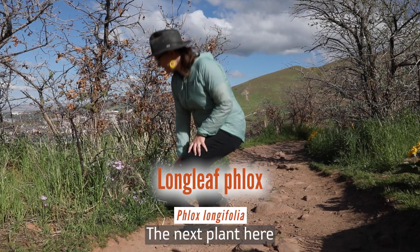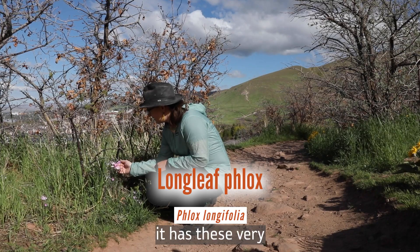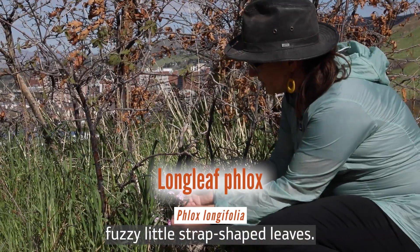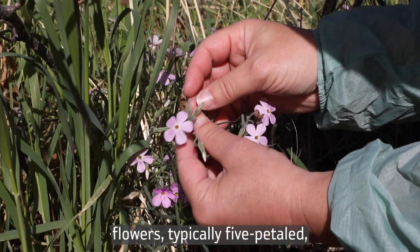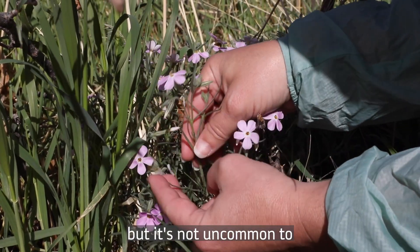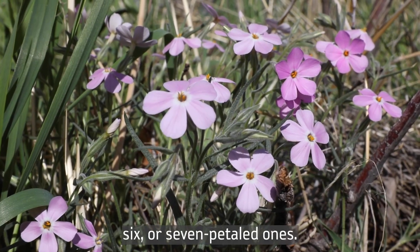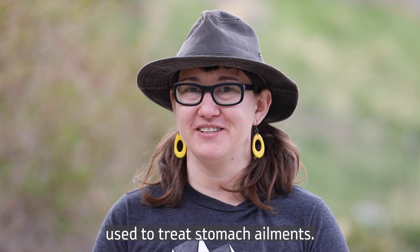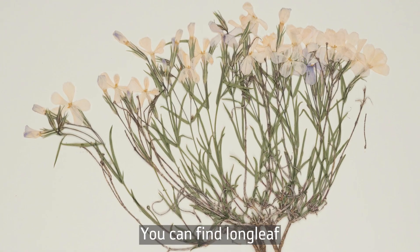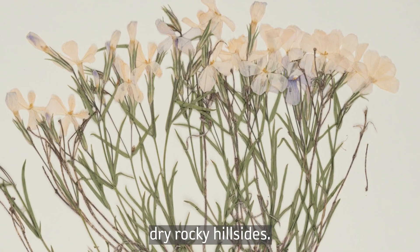The next plant is Longleaf Phlox, Phlox longifolia. It has these very fuzzy little strap-shaped leaves and gorgeous bright pink five-petaled flowers — typically five-petaled, but it's not uncommon to actually see four, six, or seven-petaled ones. A tea of Longleaf Phlox can be used to treat stomach ailments. You can find Longleaf Phlox in sunny open meadows and dry rocky hillsides.